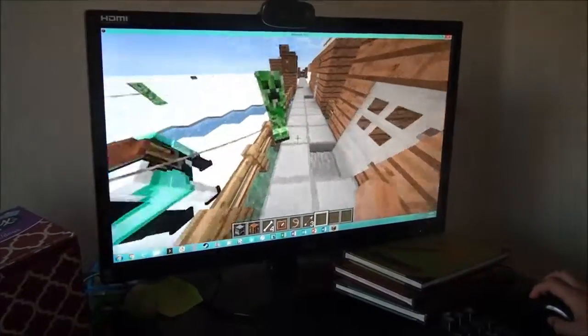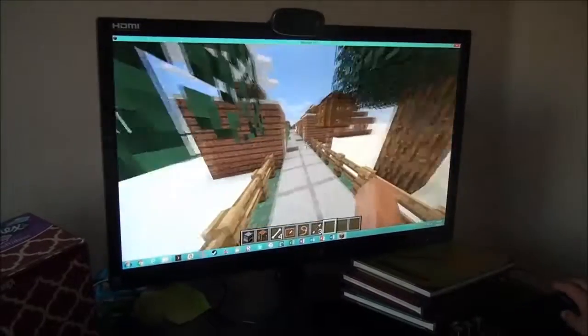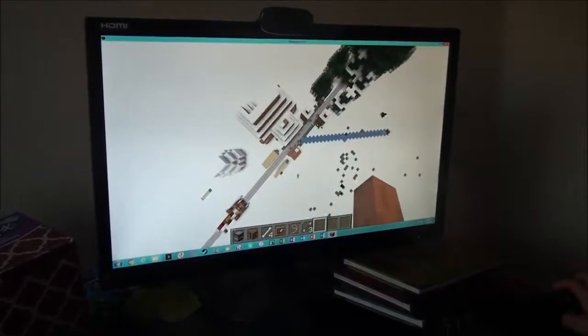And I made the trail like this, and I added some trees just for decoration, and that's it. And that is what we brought to you. Thank you.